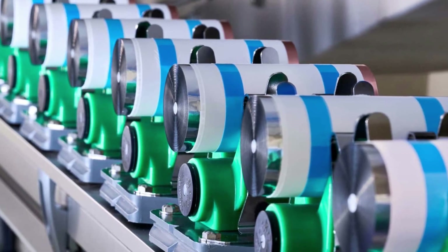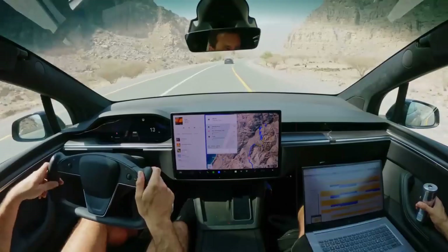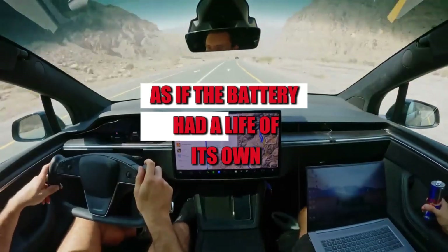Here, the flow is continuous, fluid, and well-distributed, as if the battery had a life of its own.